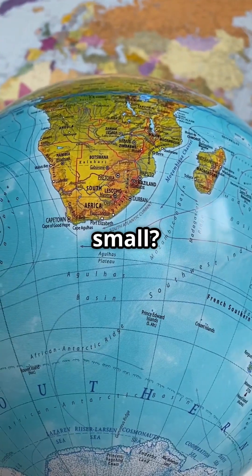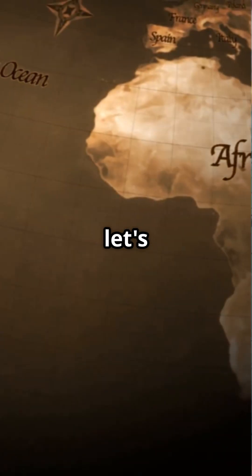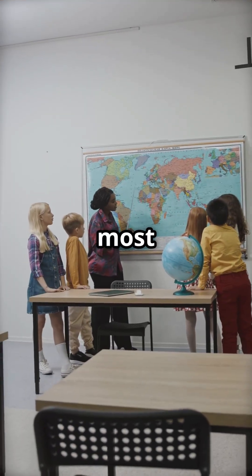Ever looked at a world map and thought Africa seemed kind of small? Think again. Let's dive right in. You've probably seen the Mercator map, the one that's in most classrooms.